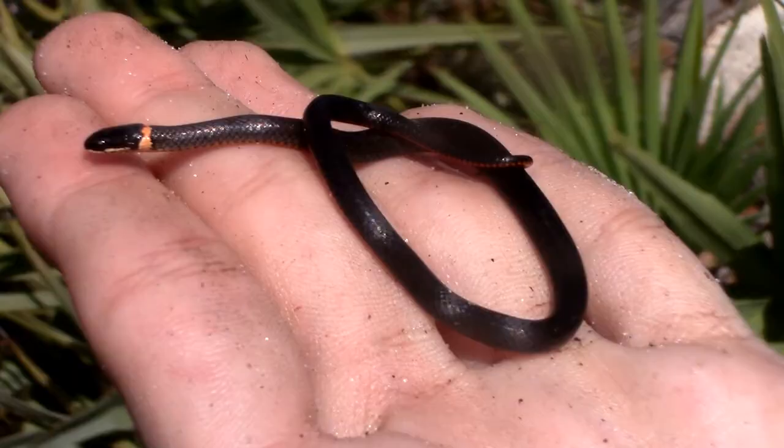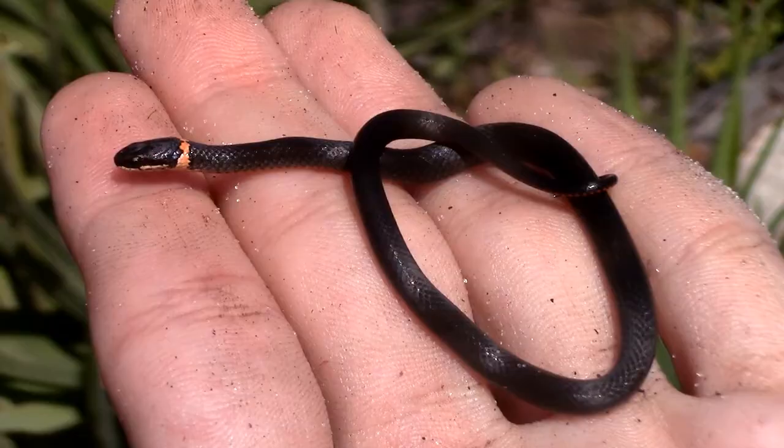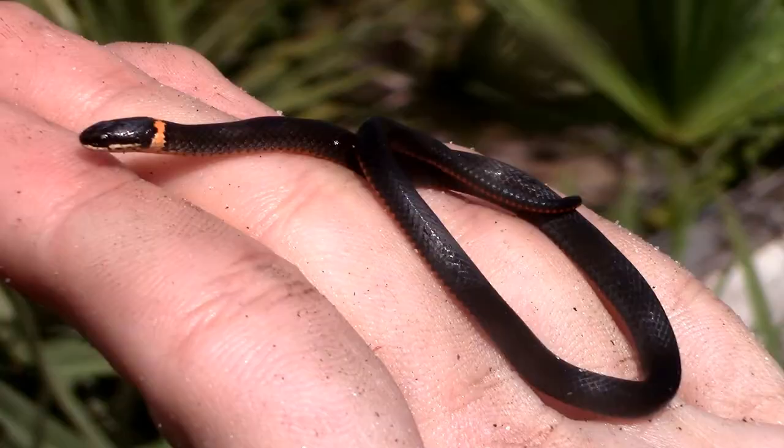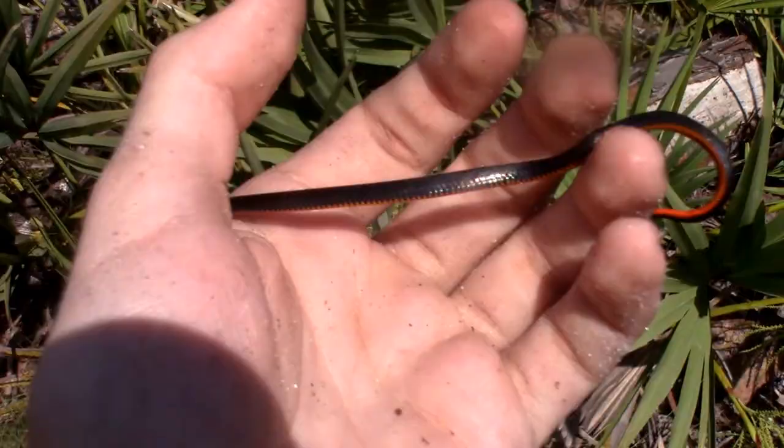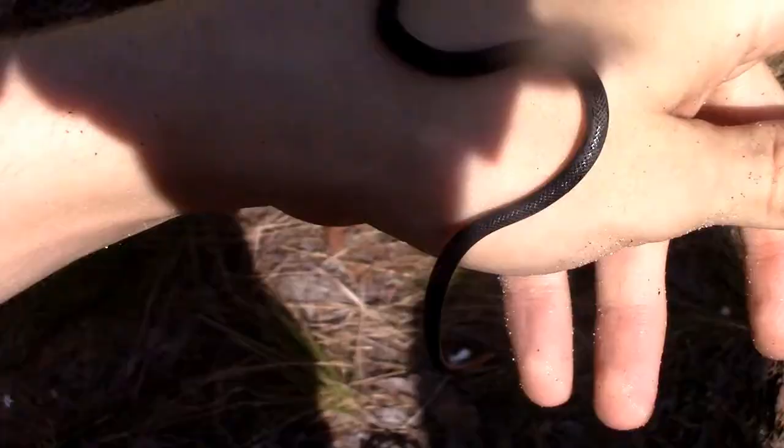The southern ring neck snake is a subspecies of the ring neck snake, which is its own species and the only species in its genus Diadophis. The ring neck snake is separated into many different subspecies that range all across North America. Here in Florida, we get these southern ring neck snakes, as well as a subspecies found in the Keys known as the Keys ring neck snake, which does not extend far enough north to where I am right now. While the southern ring neck snake is among the subspecies with a stronger neck ring, the Keys ring neck has a very faded ring around the neck, and some individuals lack the neck ring entirely.